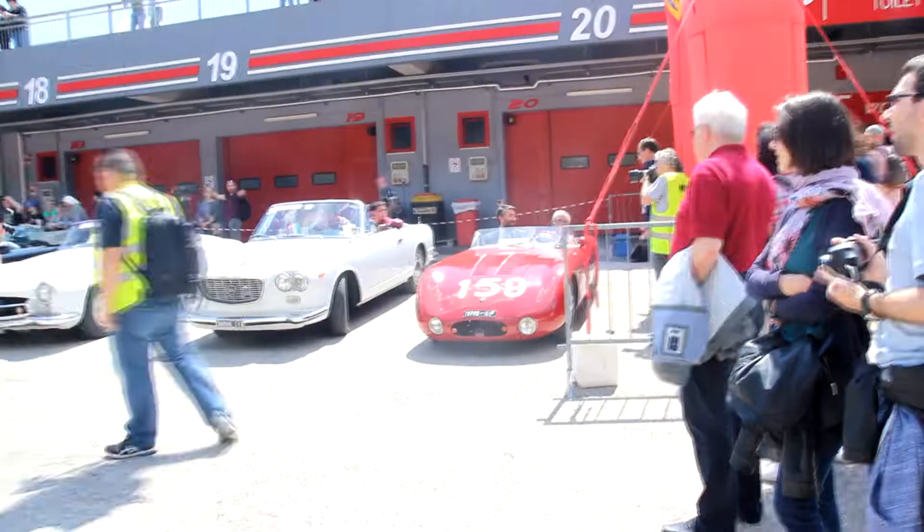An empty paddock, unfortunately. Can you guys believe all this space full of cars like that one? It might be amazing!